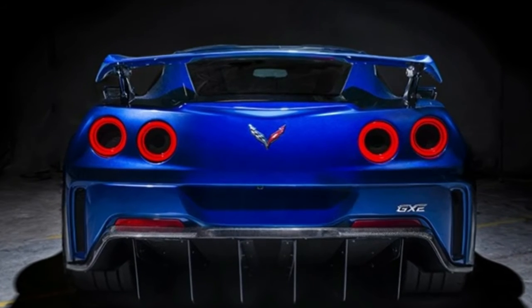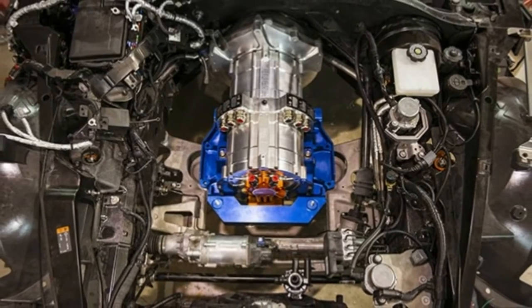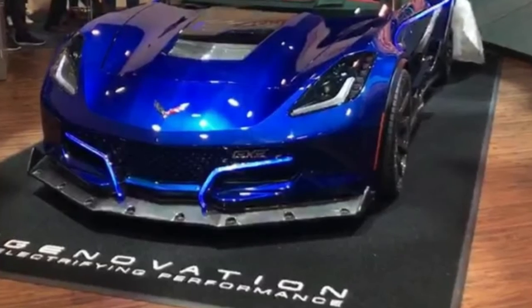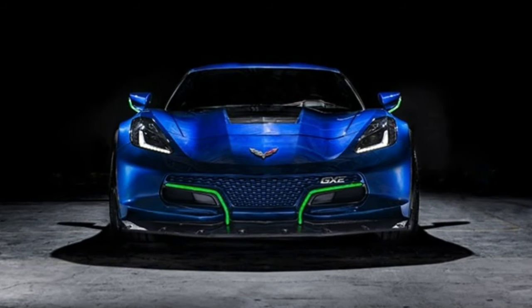The GXE has an eye-catching appearance thanks in part to its stylish paint job, which can consist of up to 15 individual coatings of paint to ensure a deep, durable and sustainable finish. The company also says each model will be painted a bespoke color to meet the customer's wish for a unique vehicle.